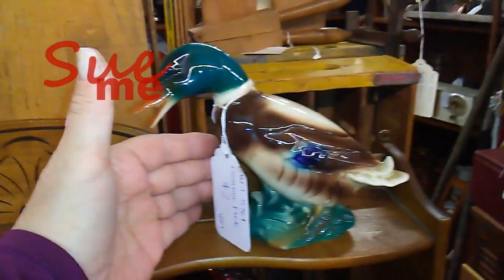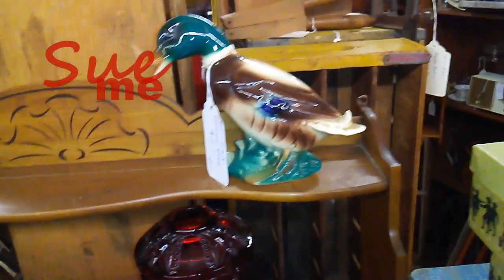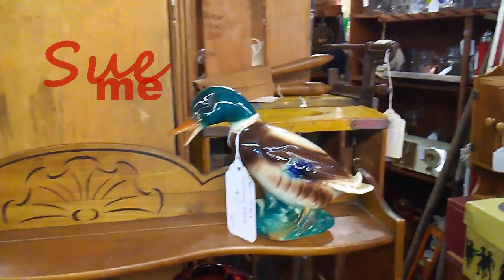This just caught my eye. $2 — of course, the price tag caught my eye too. Really sweet little duck. It's a very pretty little duck figurine, actually not all that little. I'm not sure how this sort of thing is going to do — you've either got to like the colors, got to like ducks, or got to like figurines. But for $2, I can absolutely take the chance. Something about that just really appealed to me.